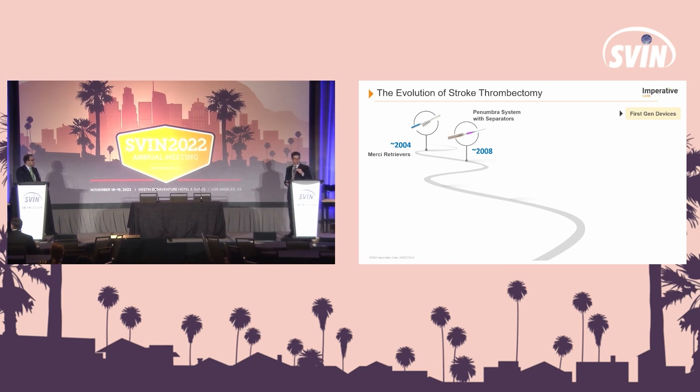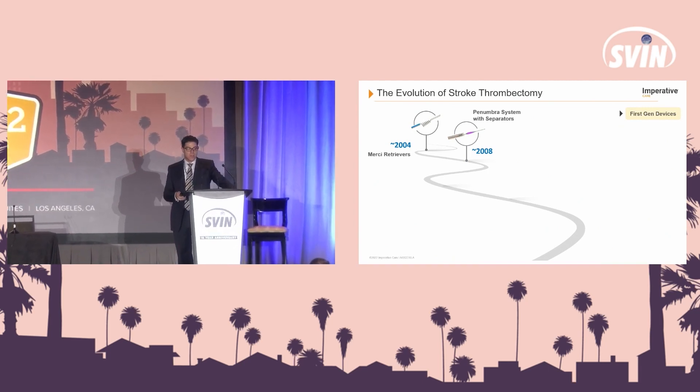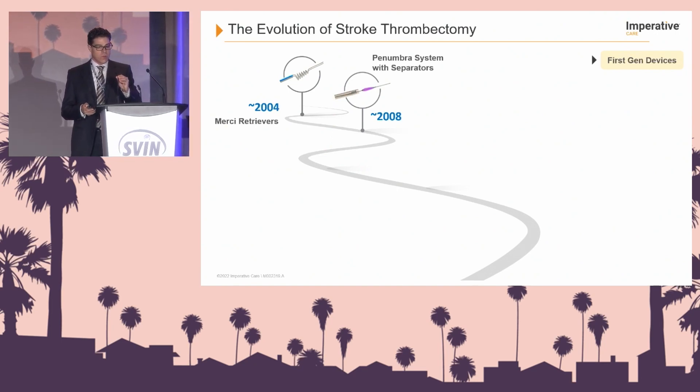Thank you. With that question, the hope is to discuss how we've had evolution of stroke thrombectomy — not only thrombectomy, but just the intracranial access as well. To have an idea of where we need to go, it's always important to reflect back on where we've been.